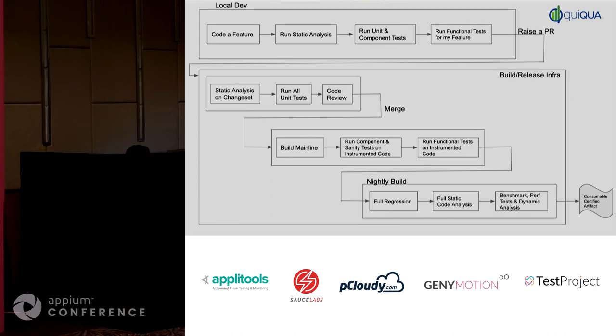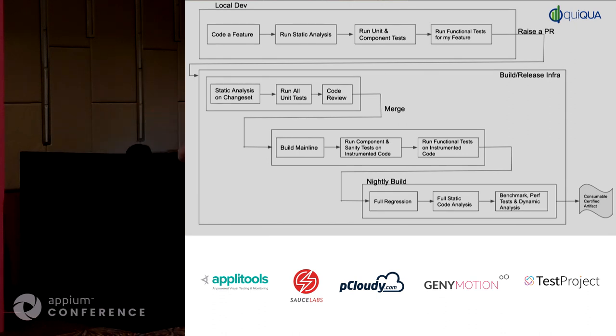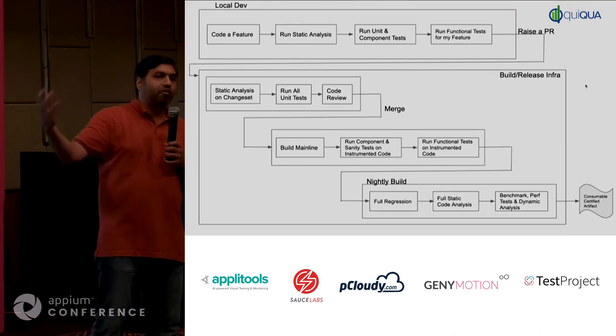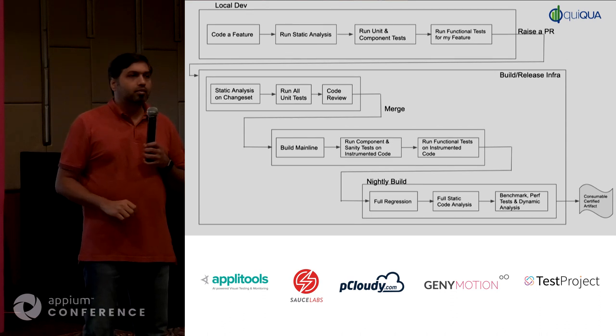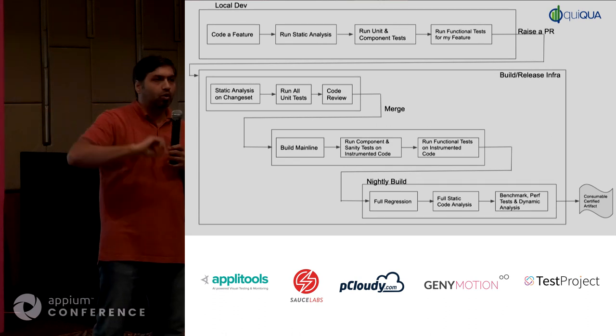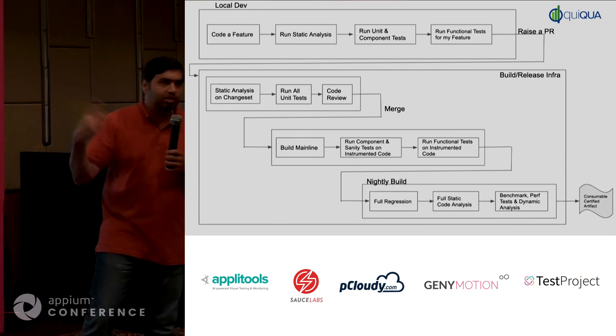If two PRs are dependent on each other — say back-end and UI changes — typically the back-end builds go first and then the UI builds run after that. There is a green-blue deployment on the server side that we do. The latest build from the server side is what this CI will point to. Because if an API has changed and you've changed your UI code to react to that new API, then if the server side is not available, your build will fail. So obviously they have to be in sync.